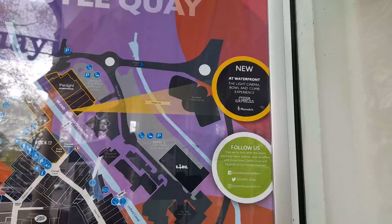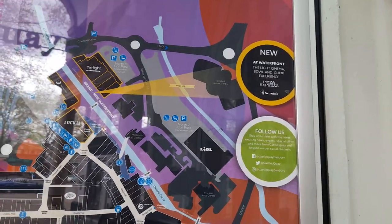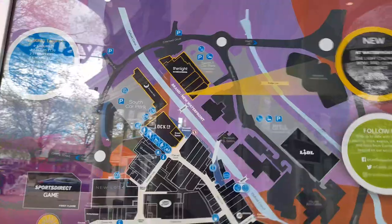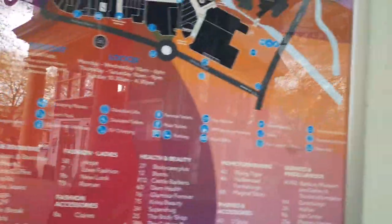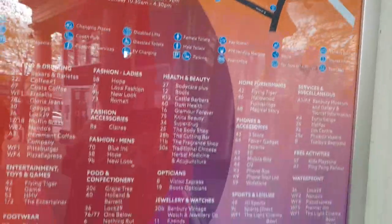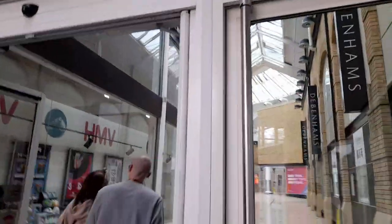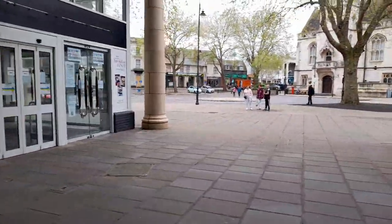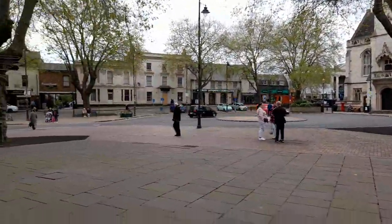At the waterfront there's the Light Cinema, bowling, and a climb experience, as well as Pizza Express and Dandos. It looks like it's playing music so I don't want to get flagged by YouTube — I'll skip past that one.